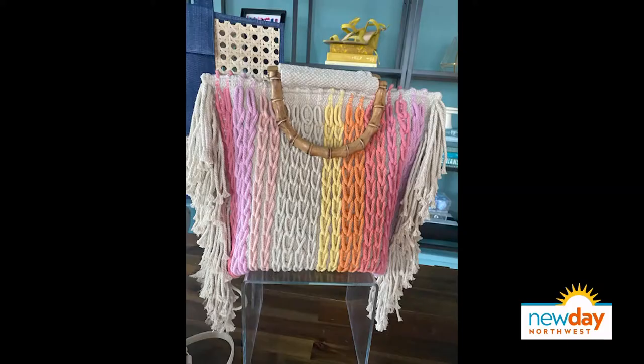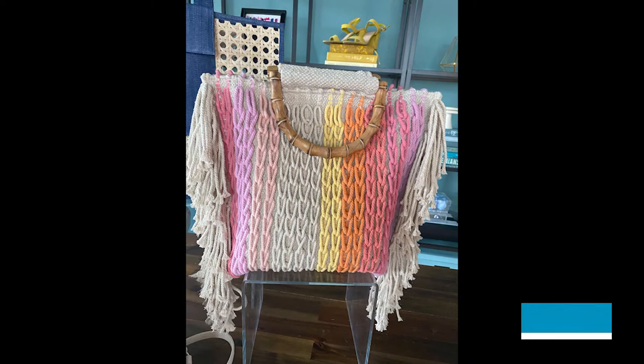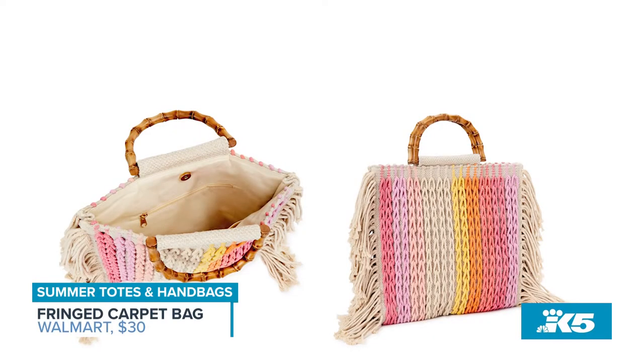This bag is so fun — it's actually from Walmart, under $30, and it is a really fun take on a carpet bag. It has really fun pastel rainbow stripes. It also comes in a plain neutral if that's more your vibe, but I thought this one was really fun with the bamboo handles.